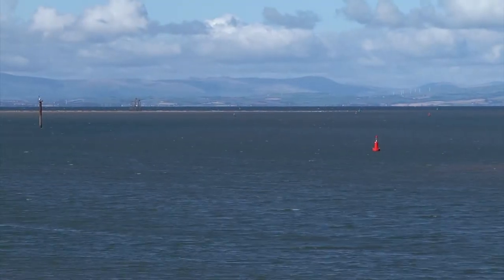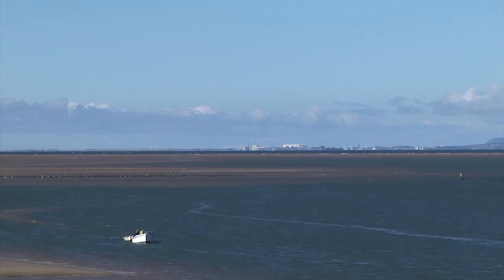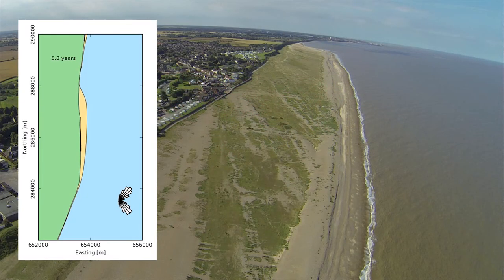Finally, Morecambe Bay, the Blackwater Estuary and Tillingham Marsh are sites with mixed sand and mud conditions. We will find out how biotic factors in the ecosystem affect coastal change and stability. With our improved scientific knowledge at each site,